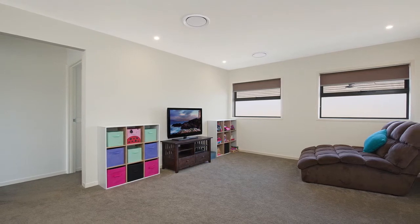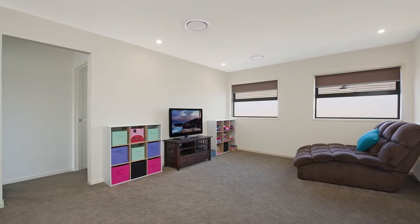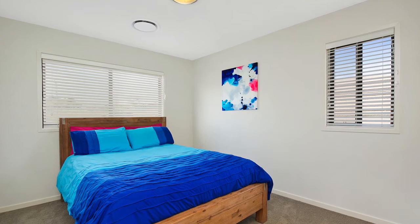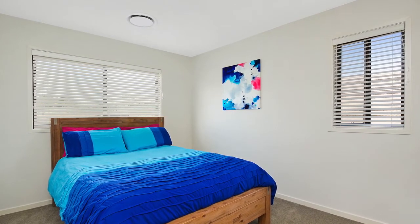Heading upstairs to the top level is a wonderful children's retreat rumpus room with downlights and extra storage space. Upstairs is carpeted throughout for your family's added comfort.